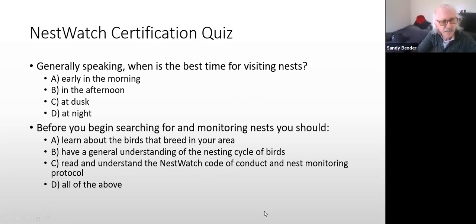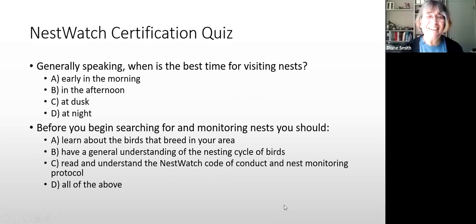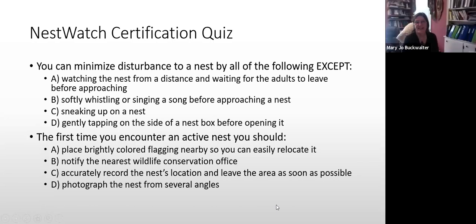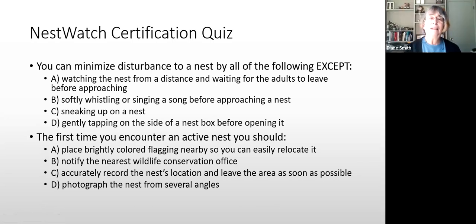Question 5: You can minimize disturbance to a nest by all of the following EXCEPT: A) watching the nest from a distance and waiting for adults to leave, B) softly whistling or singing a song before approaching, C) sneaking up on the nest, or D) gently tapping on the side of the box before opening it. The answer is C — don't sneak. You want the birds to know you're coming.